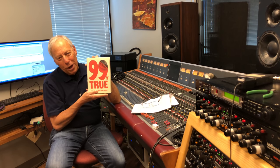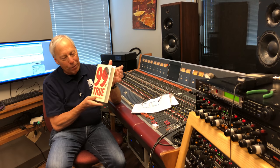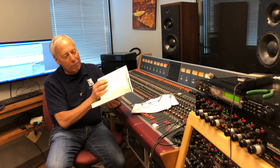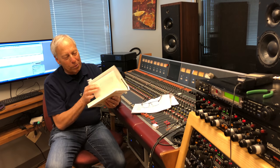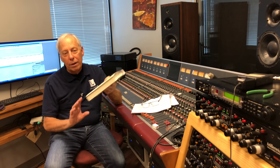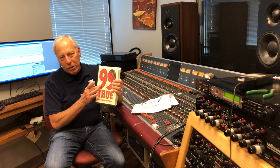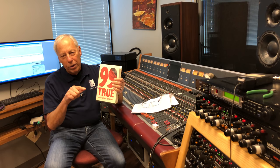Shameless plug — 99% True. I wrote this book for you and I really would like you to have a look at it. I'll read some of the chapters in the coming days — just little bits of it. If you're not too big on reading, and I know a lot of people aren't these days, get the audiobook. It's really fun and I think you'll enjoy it — you can listen to it in the car or any number of places. 99% True — go to Amazon, type in 99% True, and it'll come up. Just grab yourself a copy.